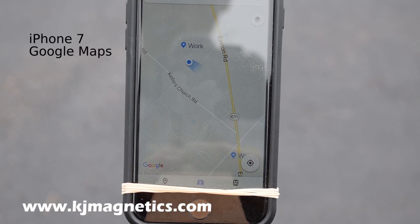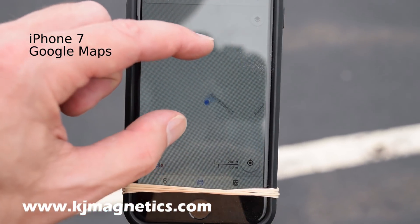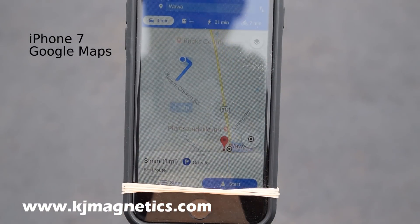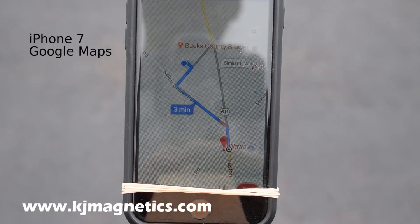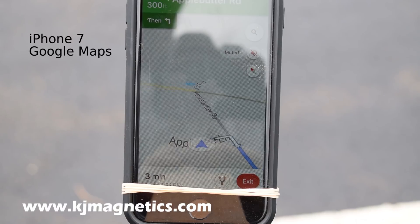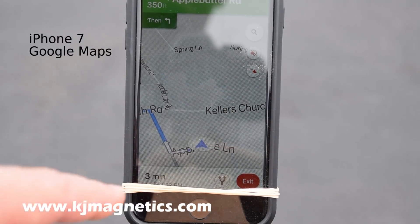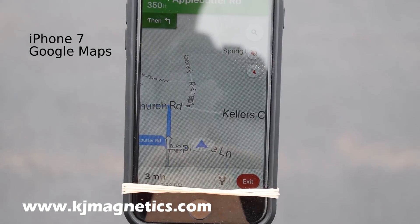But Google Maps is not confused about which way it's facing — it still shows it right. This might be okay. It kind of knows which way I'm facing. I think this behavior is more interesting when seen without the magnet. But once I start moving, it goes — oh, you're facing that way.